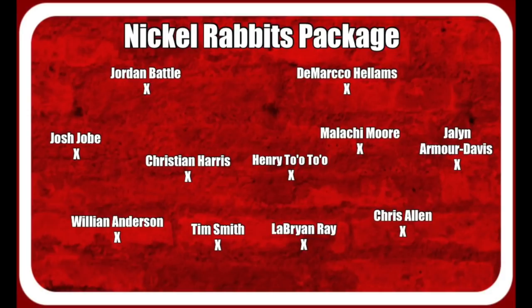The secondary in this Nickel Rabbits package: Jalen Armar Davis, Malachi Moore, DeMarco Hellams, Jordan Battle, and Josh Jobe. Keep in mind you got Kyrie Jackson and Ja'Quincy McKinstry — a lot of talent across the board.